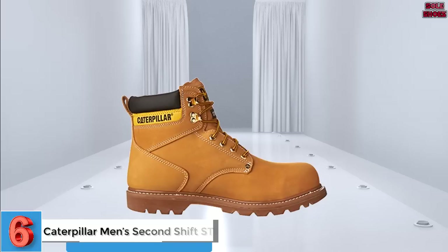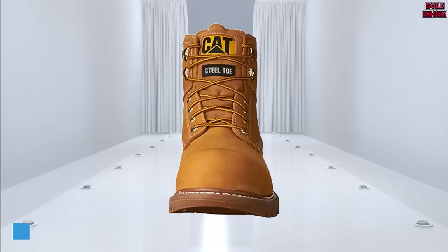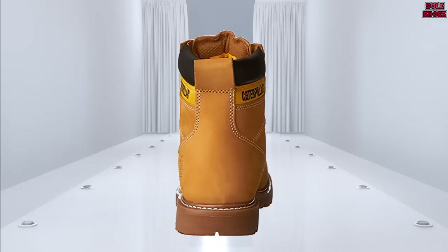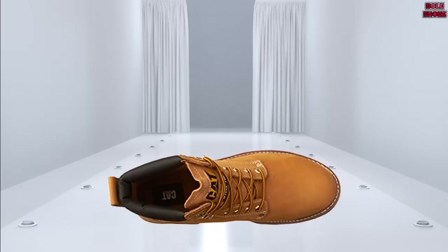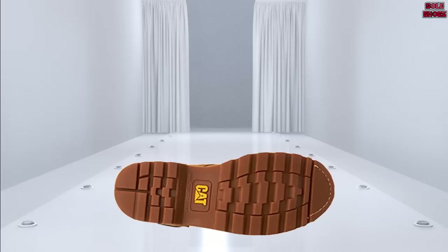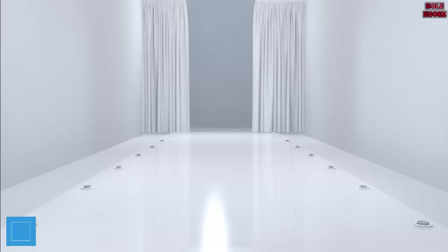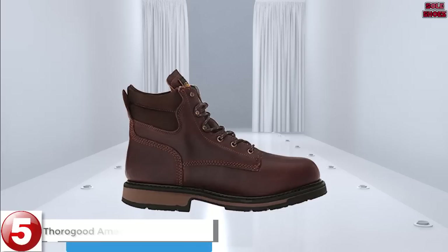Number 6: Caterpillar Men's Second Shift SD Work Boot. The first thing you'll notice about these boots is the quality of the leather — the professional craftsmanship is immediately apparent and they appear built to last. Once the breaking-in period is over, they are also incredibly comfortable. This can often be a problem with steel toe boots, but the toe in this pair is barely noticeable. The sole also appears to have been designed with ergonomics in mind, and in terms of style they score highly. They come in a wide range of different colors.